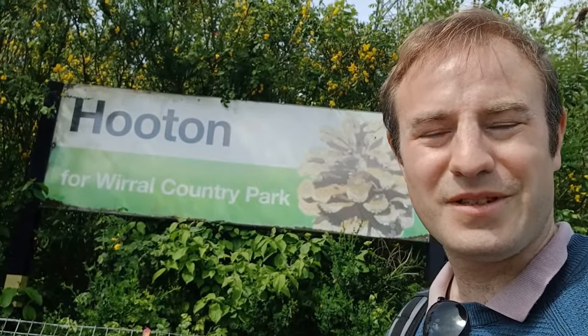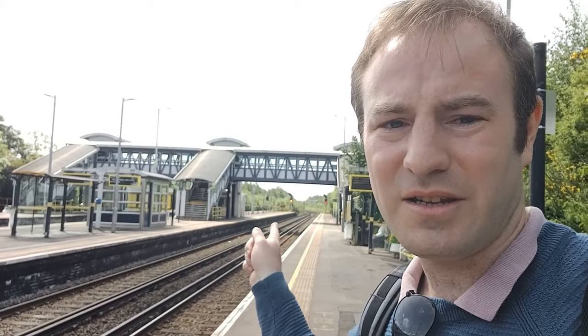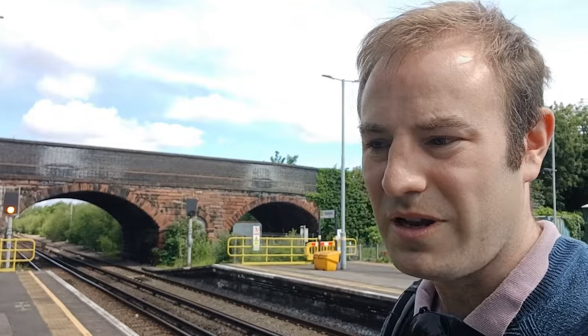Hello, thank you for joining me. We're at Hooton today — Hooton station on the Merseyrail network — quite an interesting station with quite an interesting history. It originally opened in 1840 and had just two platforms. It was on the line from Birkenhead to Chester; that way is looking towards Chester, that way towards Birkenhead.